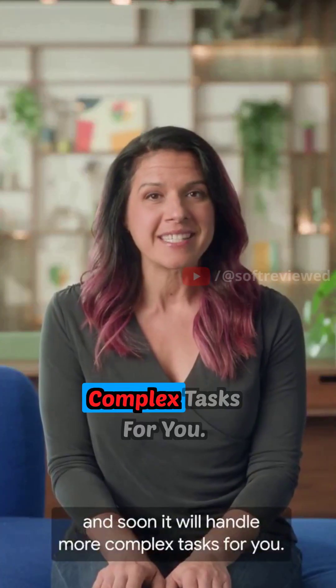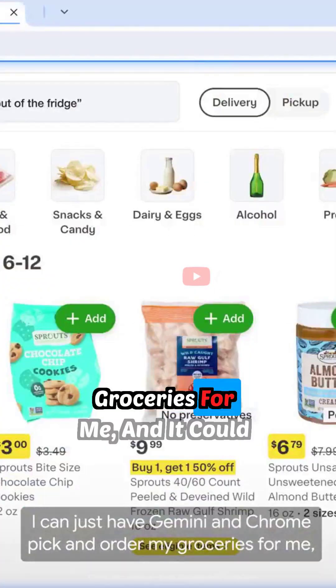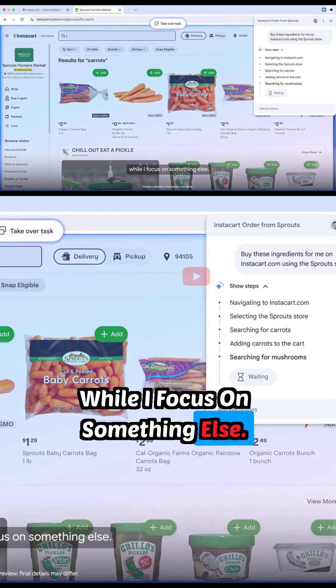And soon, it will handle more complex tasks for you. I can just have Gemini in Chrome pick and order my groceries for me, and it could do this while in the background, while I focus on something else.